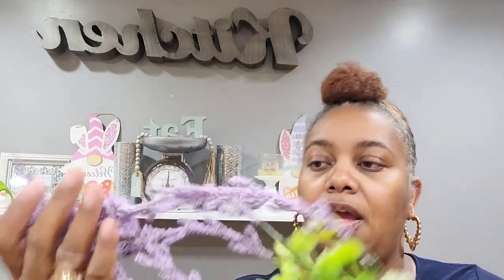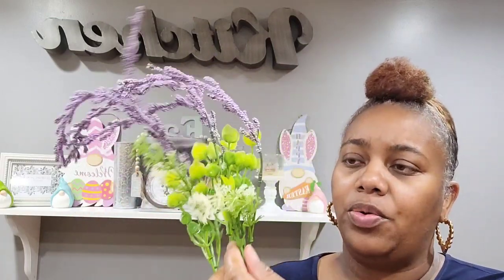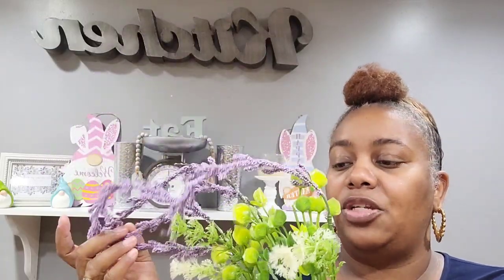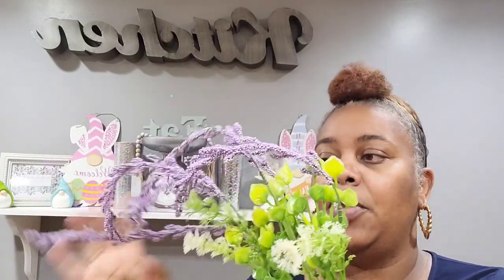I went over into the floral section and picked up some pretty little flowers. The ones I got were these right here — I thought these were absolutely breathtaking, except for these little green things I'm going to pluck off. I picked up two of the purple ones — really, really pretty.